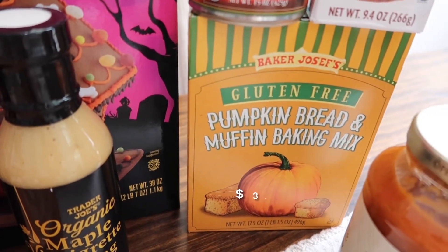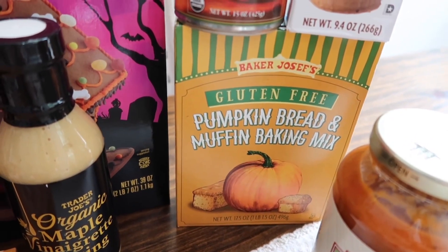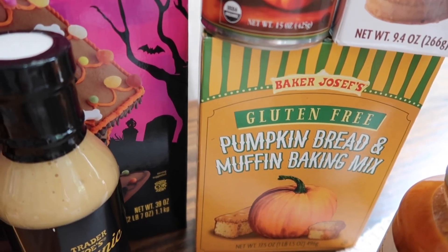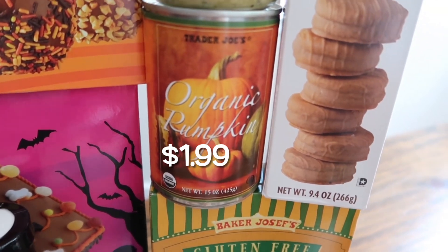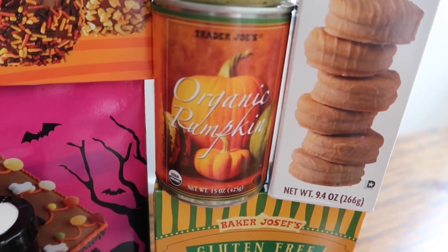We've got the gluten-free pumpkin bread and muffin baking mix. They also have the traditional one if you're not looking for gluten-free. I'll definitely be making muffins out of this — I like to put a cream cheese base in the middle, it's so good. I also grabbed a can of organic pumpkin because I'm going to be making some pumpkin cream cold foam and I need actual pumpkin for that recipe.